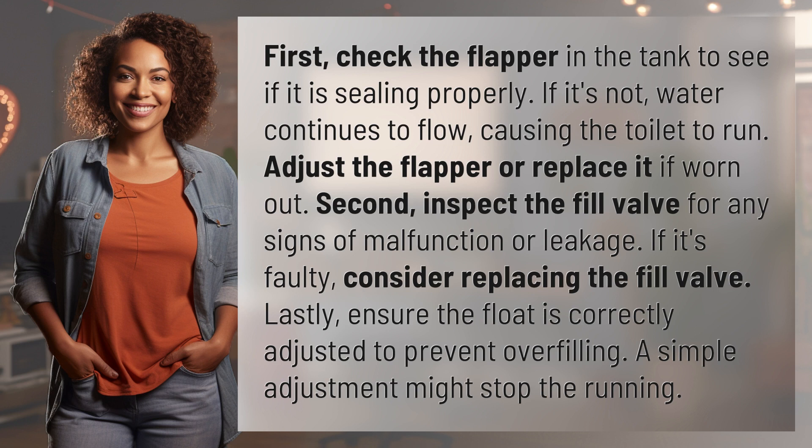Lastly, ensure the float is correctly adjusted to prevent overfilling. A simple adjustment might stop the running.